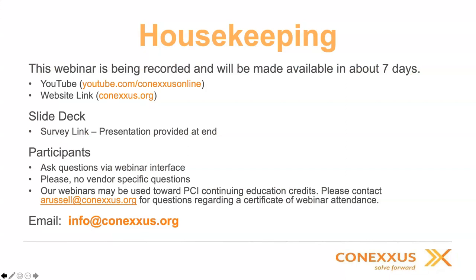On housekeeping, this webinar is being recorded and will be made available in about seven days. You'll be able to download it from YouTube or the Conexus.org website. The slide deck — you'll have an ability to download the PDF once you've filled out the survey link that will be provided at the end of the PowerPoint. Participants, please ask questions via the webinar interface and no specific vendor questions.